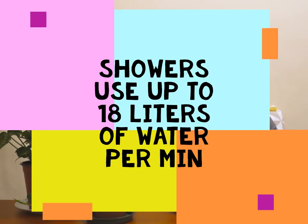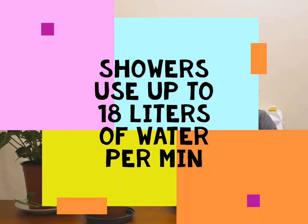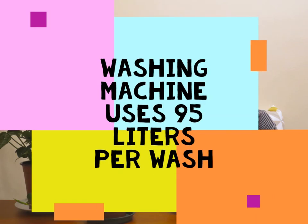Maybe you forgot that some old showers use up to 18 liters of water per minute, and your washing machine uses 95 liters per wash. We use water to make almost everything.